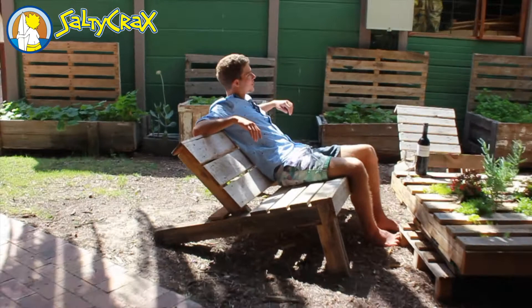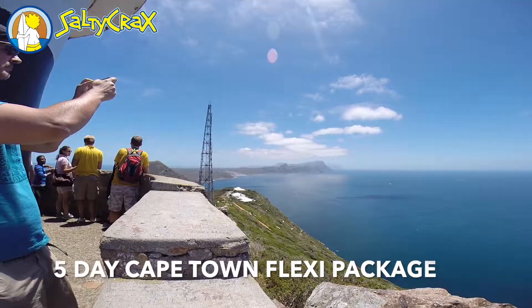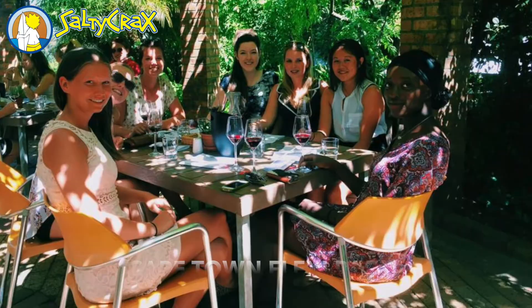I only have one week left in Cape Town, and I'm trying to do the most activities I can before I go back home. I got this on my wine tour during the five-day Cape Town Flexi Package. This package includes a full-day Cape Point Tour, a wine route tour, and a free day to relax at the beach or choose from our list of other exciting activities.